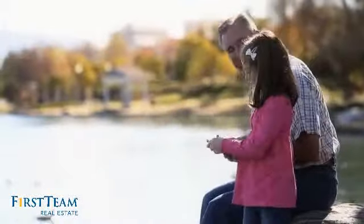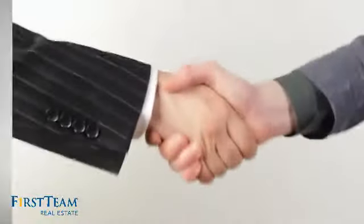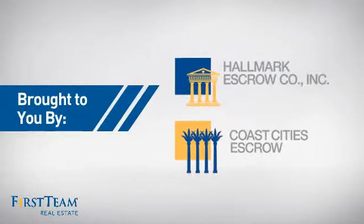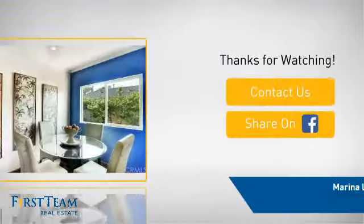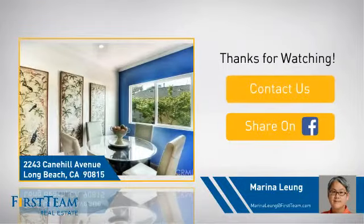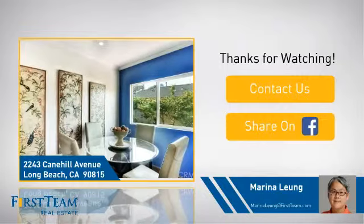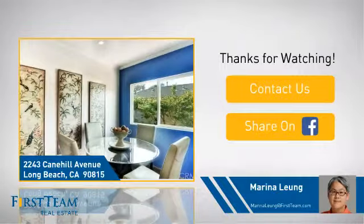All these great features add up to a property that might be not just your next house, but your next home. If you're interested in learning more, click on screen to contact us for more information, or share this property with your friends. We look forward to hearing from you. We'll see you next time. Bye.